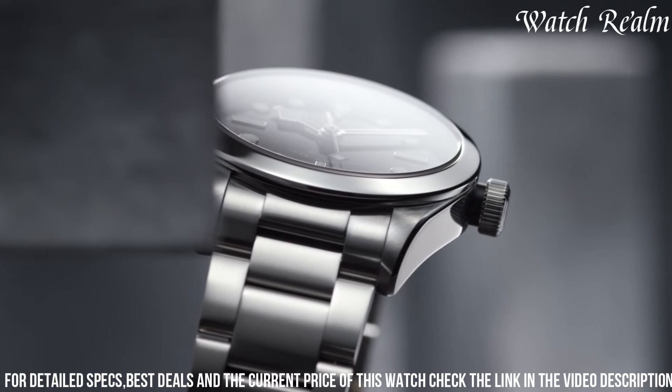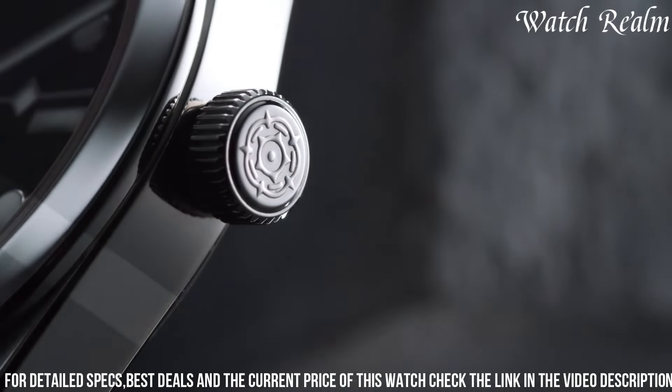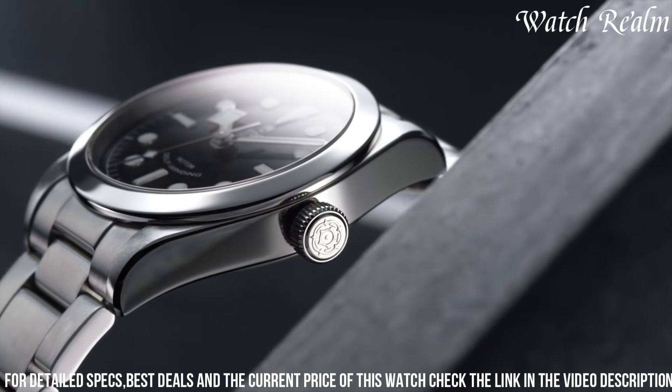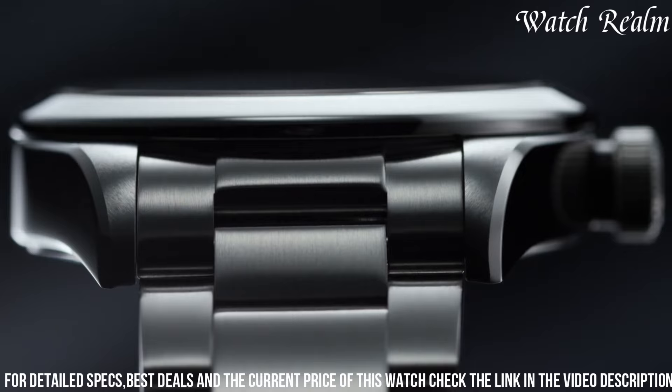The Black Bay 36's uncluttered design and modest size make it suitable for various occasions, offering a versatile choice for both men and women. With its timeless appeal and water resistance up to 150 meters.